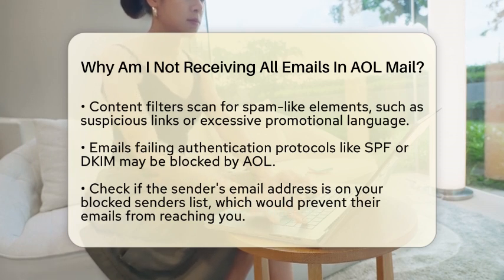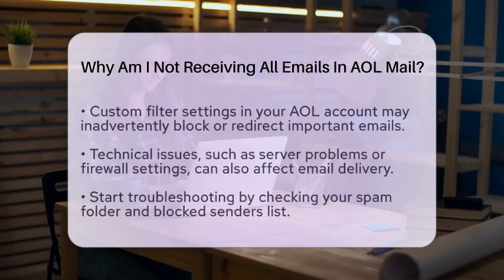Authentication issues can also cause problems. Proper email authentication is important. If the email does not pass protocols like Sender Policy Framework or DomainKeys Identified Mail, it may be blocked by AOL's servers.